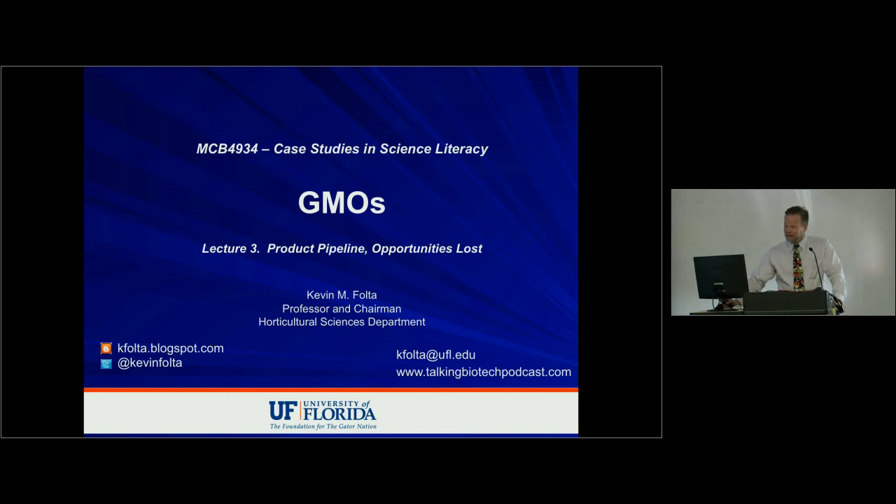Welcome to week three of our discussion of genetic engineering — its relative risks, benefits, and the mechanisms we use to create genetically engineered plants. Today's lecture covers the product pipeline: what are the things scientists have stayed up at night dreaming about to solve problems — solutions that we don't currently use? I want to show how important it is to use this technology to solve problems we care about, and share my frustration that, as a scientist, our hands are tied. We'll talk more about that in week four.